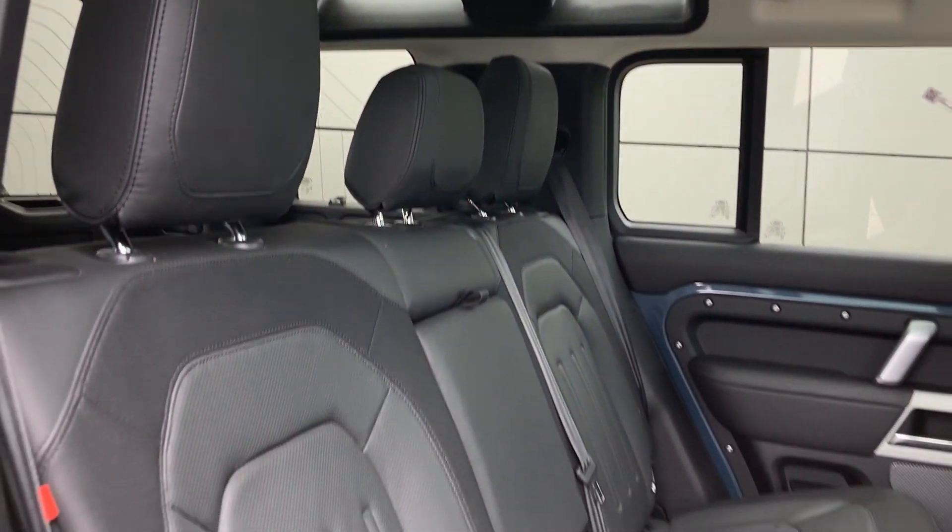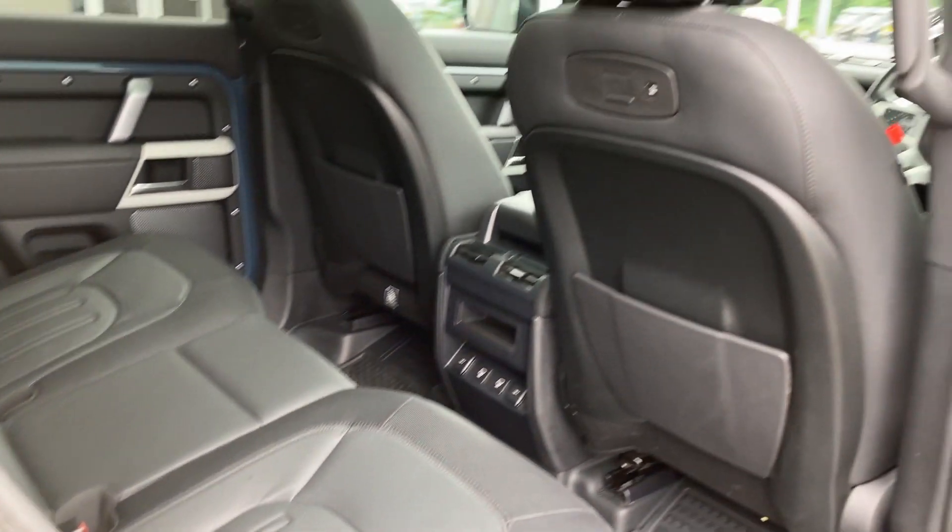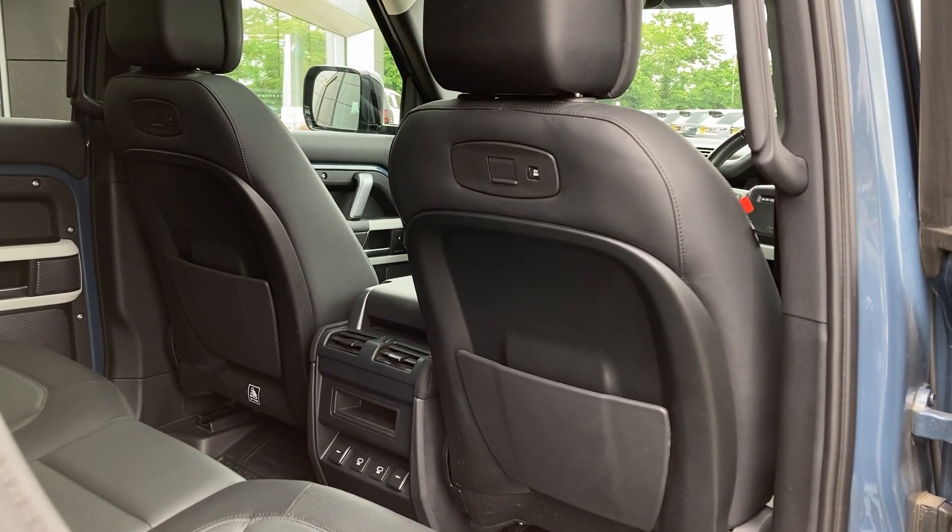Entering into the rear of the cabin now we can see the sliding panoramic roof from the inside, the ebony Windsor leather seats, ISOFIX child seat mounts, and the secondary climate vents and power sockets on the centre console.